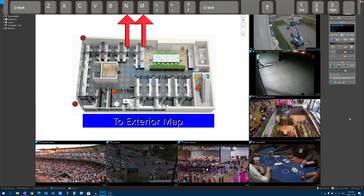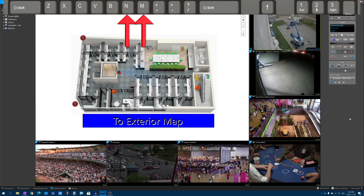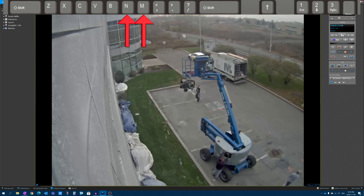Two keys over from B: N and M. N is frame-by-frame reverse, and M is frame-by-frame forward. I'll hit E to bring the window full screen, then play the video. They're raising a boom with a generator attack hanging off of it. I'll hit G to pause, then hit N for frame-by-frame reverse — watch, there we go, going frame-by-frame backwards. And now hitting M to go forward. N for frame-by-frame reverse, M for frame-by-frame forward.